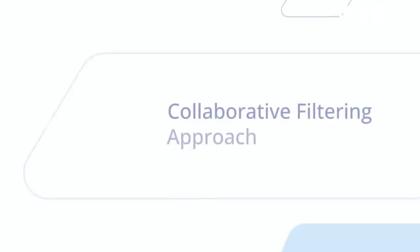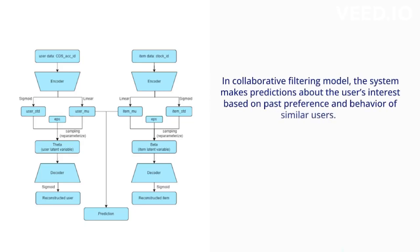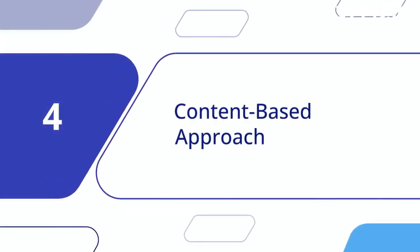Let's move into the collaborative filtering approach. In the collaborative filtering model, past preferences and behavior of similar users are used to predict a user's interests. Our CF approach utilizes a powerful deep learning model called bilateral variational autoencoder. It captures uncertainty and improves performance on sparse preference data.